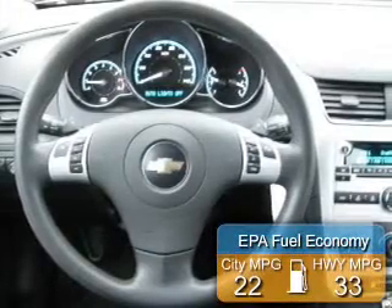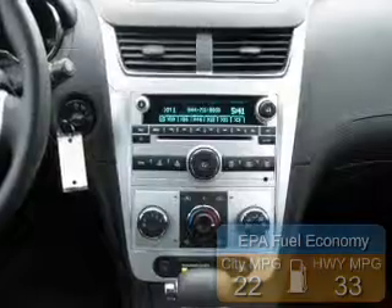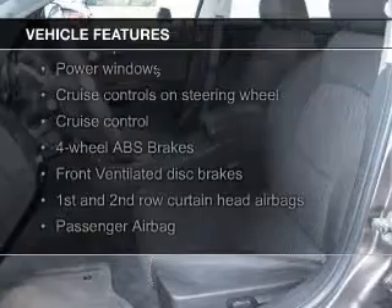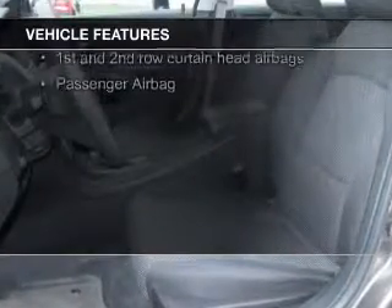Great fuel efficiency saves you money by requiring fewer trips to the gas station. The features include Sirius XM satellite radio, digital audio input, steering wheel controls, tilt-and-telescopic steering wheel, and an alarm system.